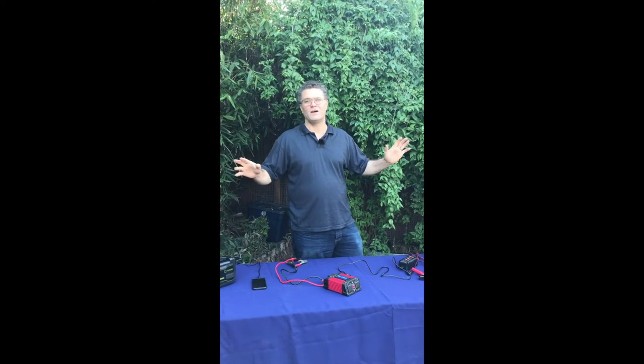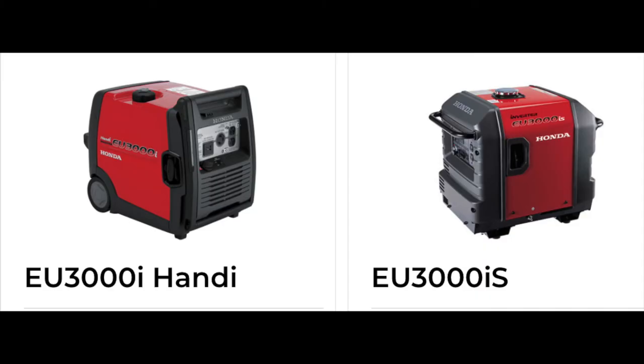Your refrigerator's going, your freezer's going, all your lights are going, all your electronics — that's enough for your entire house. Something like that is going to run you right around $2,000.